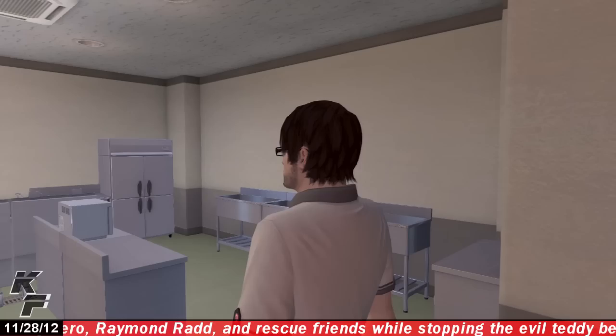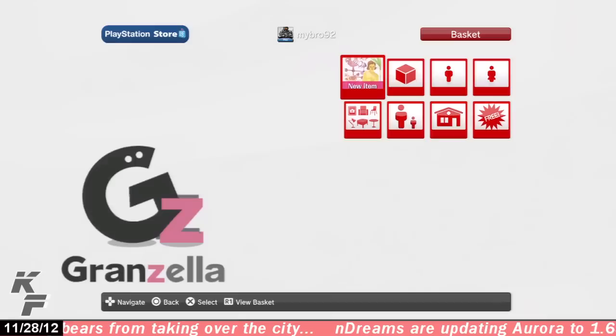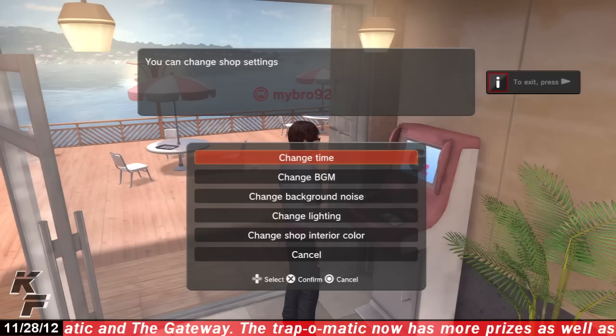There are several features within this personal space, all located on the first floor. You are able to access the kitchen through the staff only door. There's also the enter store feature where you can access different Grandzilla related items, and you will also be able to pick up some items related to the GZ Burger personal space, including some kitchen utensils and food ornaments.